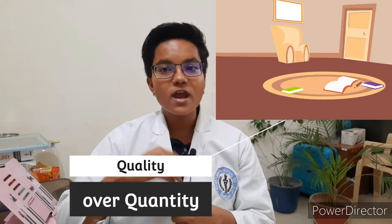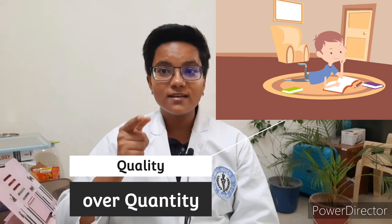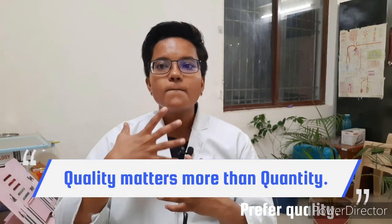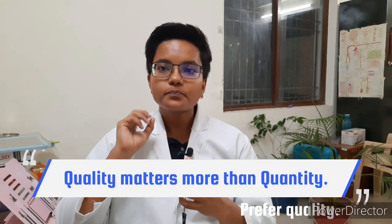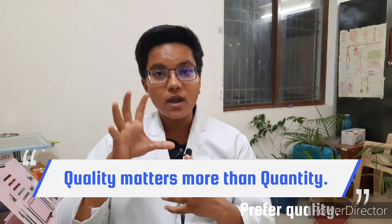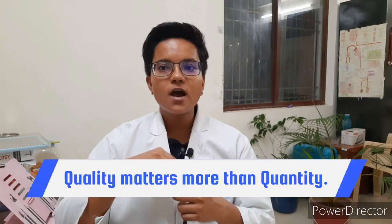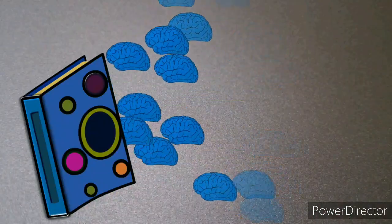Quality over quantity: how much can I study at a given time for MBBS is a question that lingers in the mind of students. As far as MBBS is concerned, the quality of study material matters more than the quantity. Becoming a doctor requires knowledge, so mugging up just to clear the exams would only lead you to a downfall.